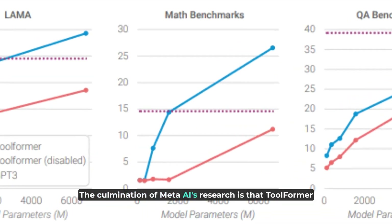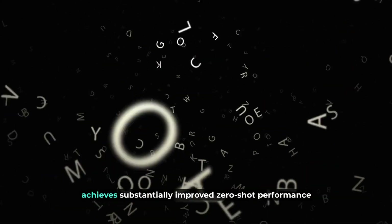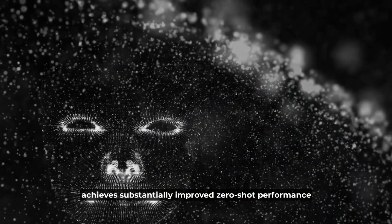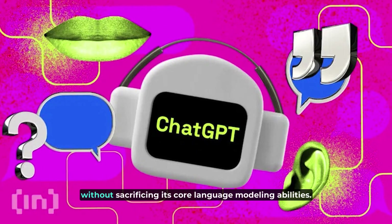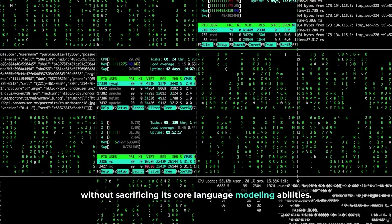The culmination of Meta AI's research is that Toolformer achieves substantially improved zero-shot performance across a variety of downstream tasks, often competitive with much larger models, without sacrificing its core language modeling abilities.